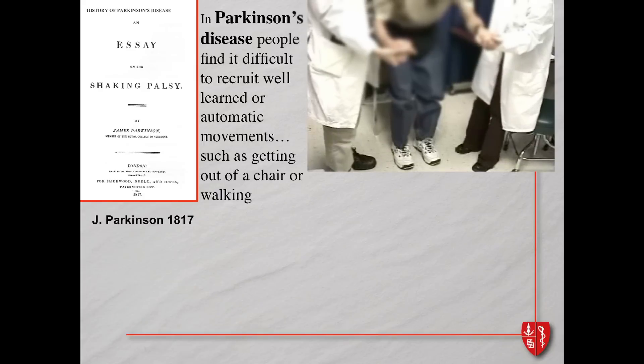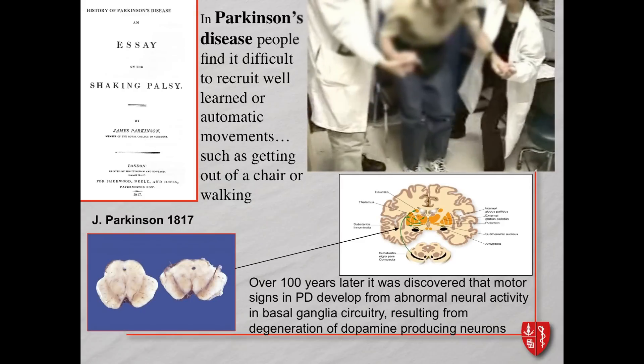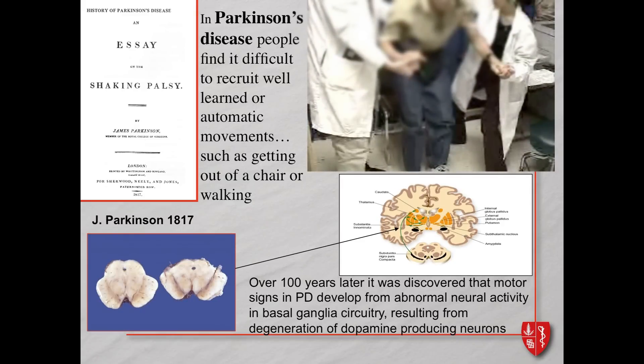For this gentleman, he needs two people to assist him. It took about a hundred years before it was discovered that due to degeneration of dopaminergic neurons in the midbrain, there was maladaptive neural activity in these deep regions of the brain called the basal ganglia and in the circuitry of the sensory motor network.